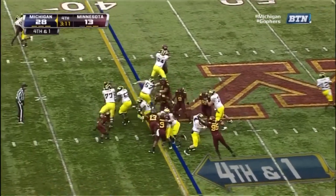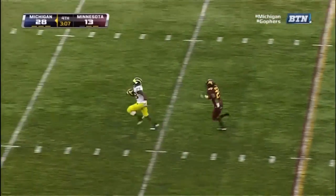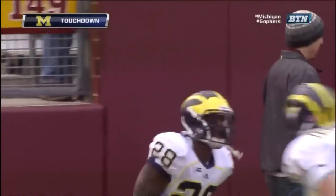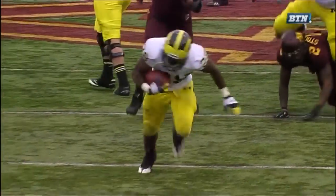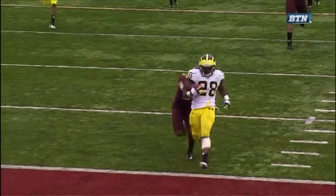Fourth down and short. Toussaint the carry again and a first down and more as Toussaint breaks free and he's into the clear for the touchdown. When I say he's a straight line guy, this is what I mean — he gets down in the traffic, good balance, puts the hand down, not a whole lot of moves, but explosive straight ahead.